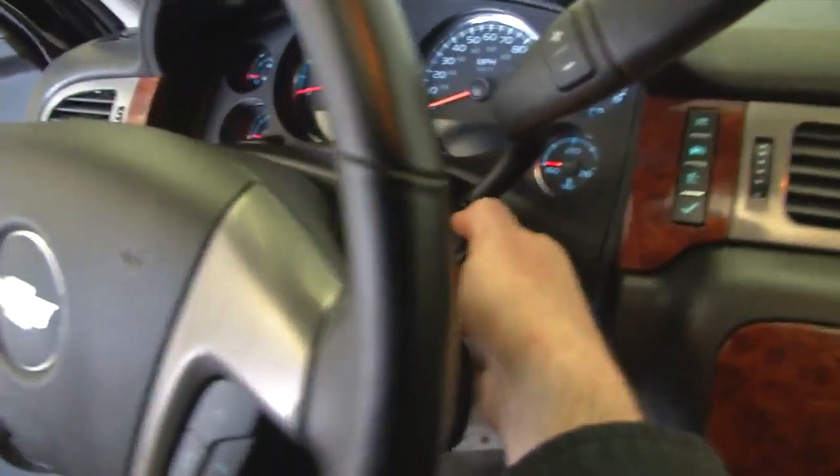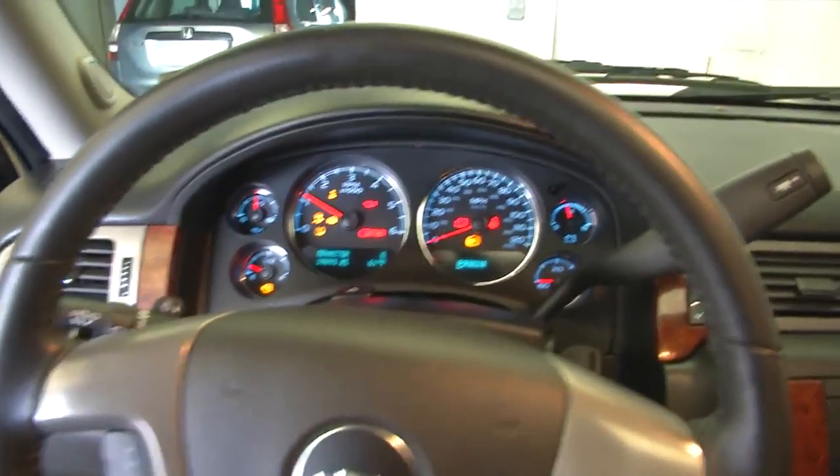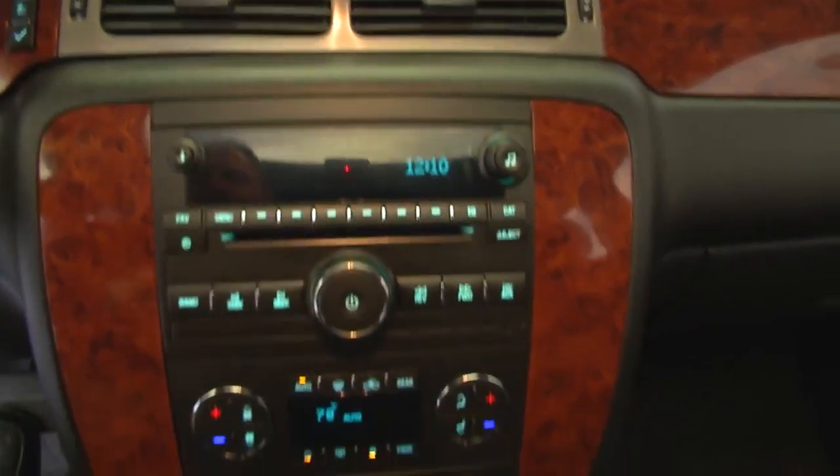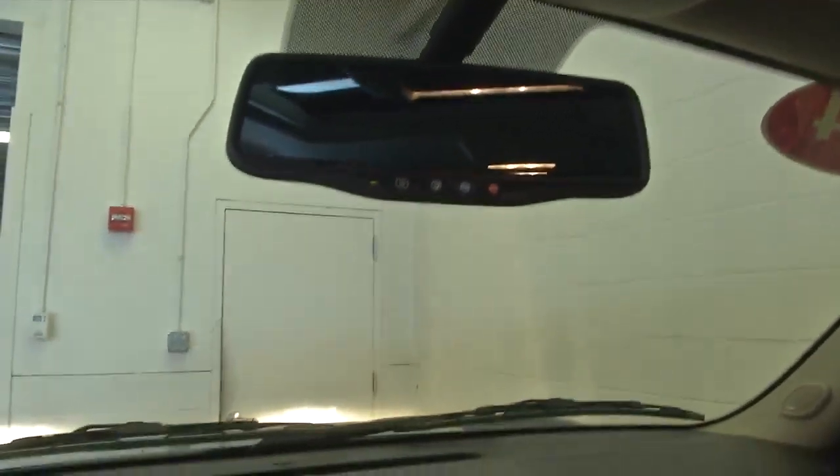One previous owner. Cruise control and audio controls mounted on the steering wheel. AM, FM, and XM radio available with a subscription. CD player, dual zone heat controls, and all your connectivity is in the center console.